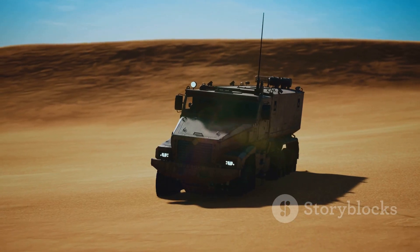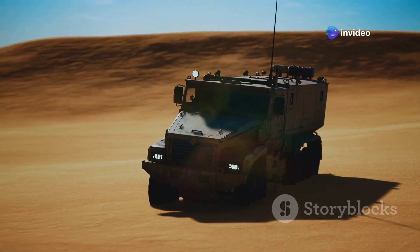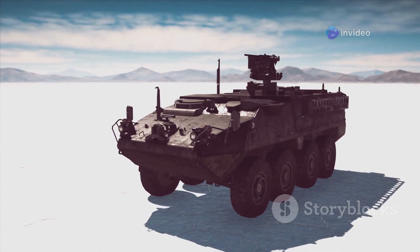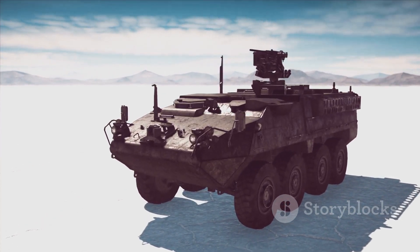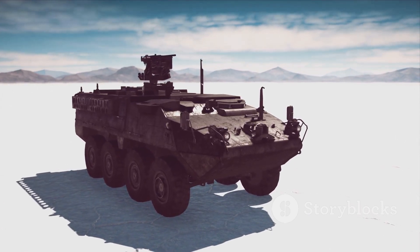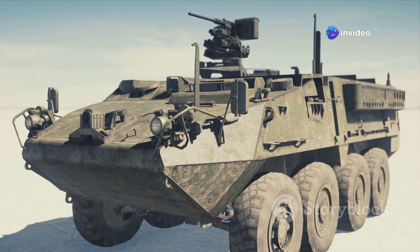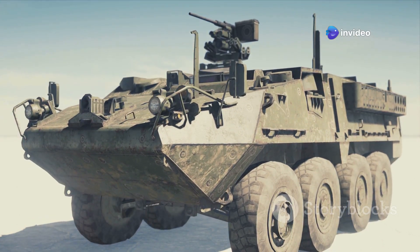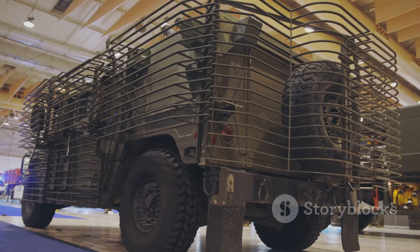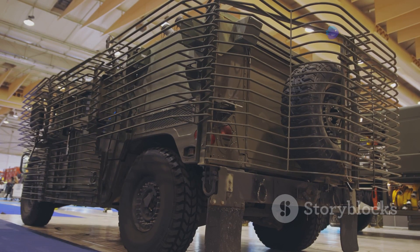The Army is rigorously testing the Booker in tough conditions to ensure its reliability and performance. They're testing it in the desert heat of Arizona, where temperatures can soar to extreme levels, and also in the freezing cold of Alaska, ensuring it can operate in the harshest winter conditions. This comprehensive testing ensures the Booker can handle anything from scorching deserts to icy tundras, proving its worth in various combat scenarios.